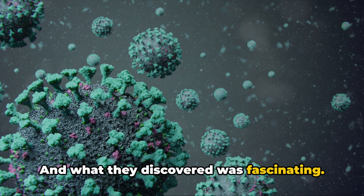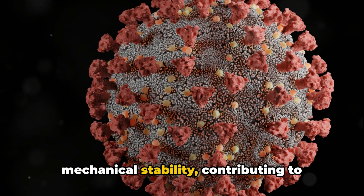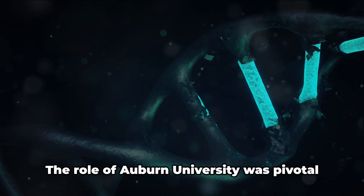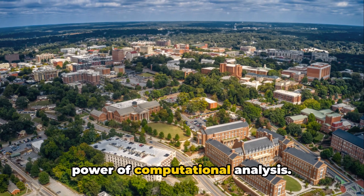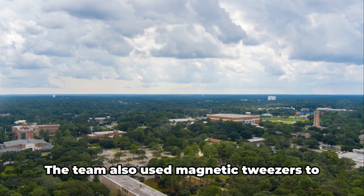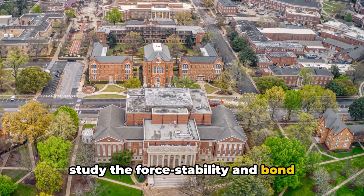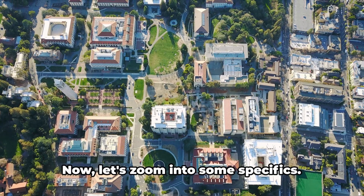And what they discovered was fascinating. Different virus strains have distinct mechanical stability, contributing to their aggressiveness and spread. The role of Auburn University was pivotal in this research as they harnessed the power of computational analysis. The team also used magnetic tweezers to study the force stability and bond kinetics of the virus-human interface in different virus strains.